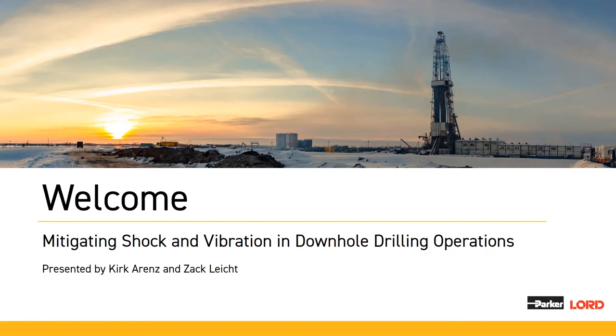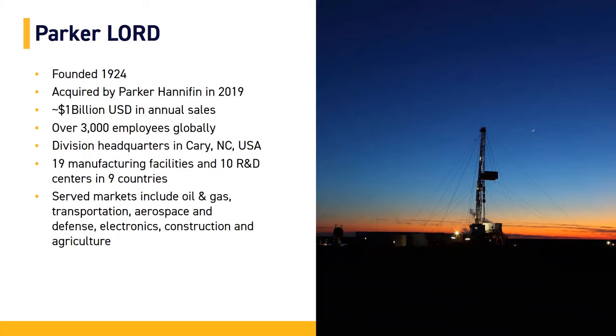Today we'd like to welcome you to our presentation on mitigating shock and vibration in downhole drilling operations. We're going to start out with a little history of Lord and Parker. Lord was founded in 1924, acquired by Parker Hannifin in 2019. Division headquarters is in Cary, North Carolina. We have manufacturing facilities located all over North America and internationally, with our main engineering facility located in Erie, Pennsylvania, where we perform most of our product development and testing.